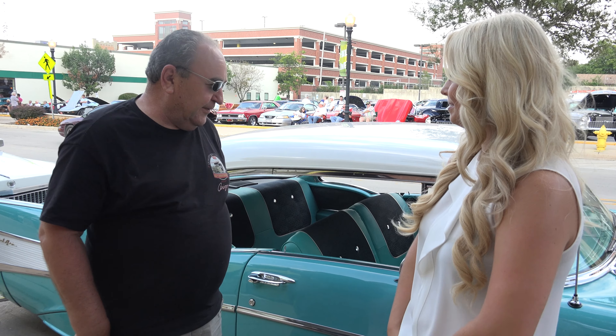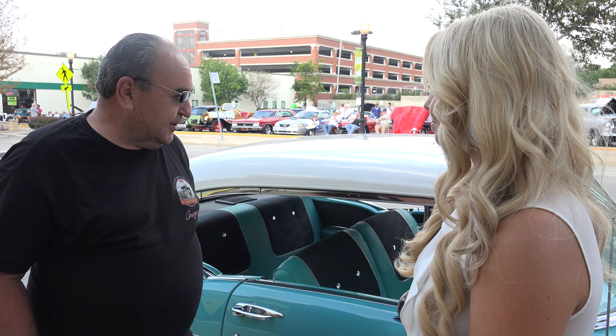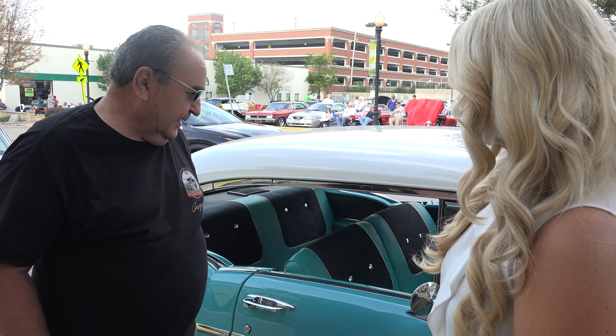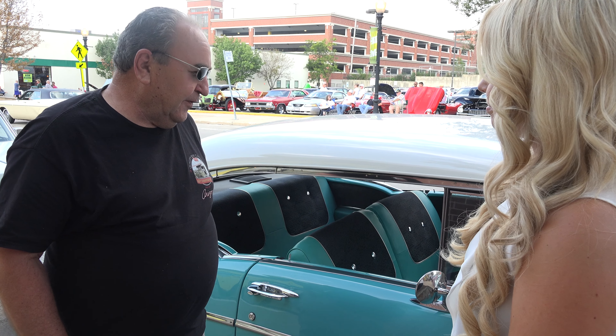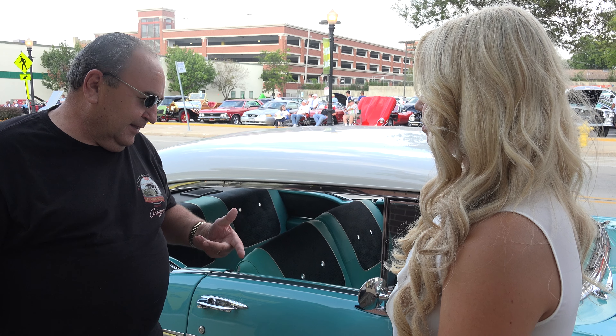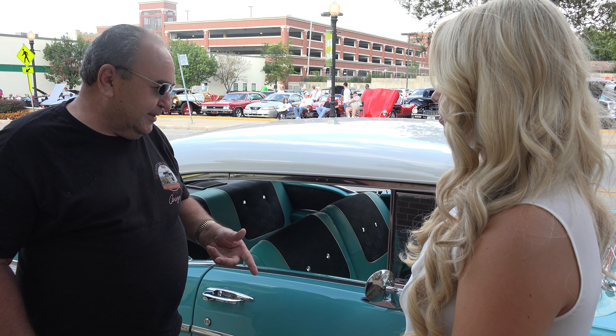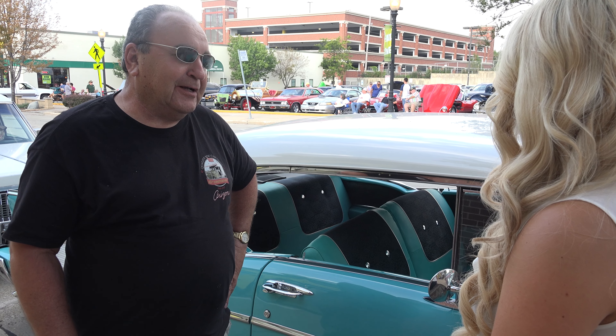It's a 1957 Bel Air, turquoise and white. It's got a 350 motor in it, 350 transmission, air conditioning, power steering, front disc brakes — just about everything a modern car could have.